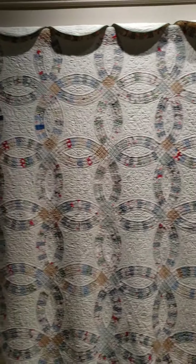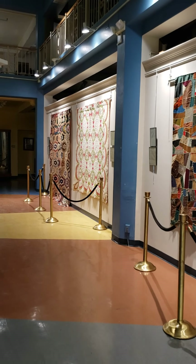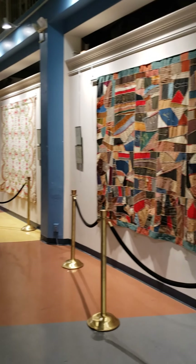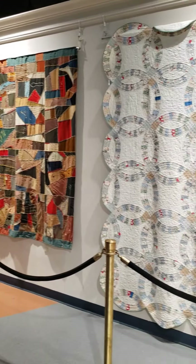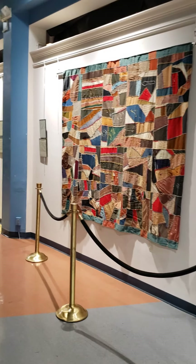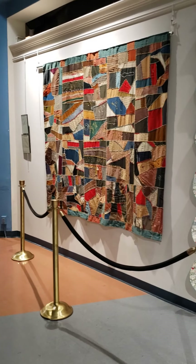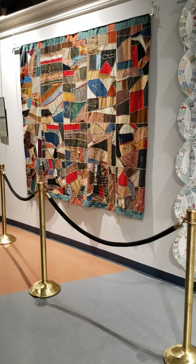This exhibit is on our main floor — it's called Handcrafted. It's going to be up at least through April, and we're hoping into part of May, so hopefully when things get back to normal everyone can come and see these quilts in person. In the meantime, please stay home as much as you possibly can. Be safe and wash your hands. Thanks, take care.